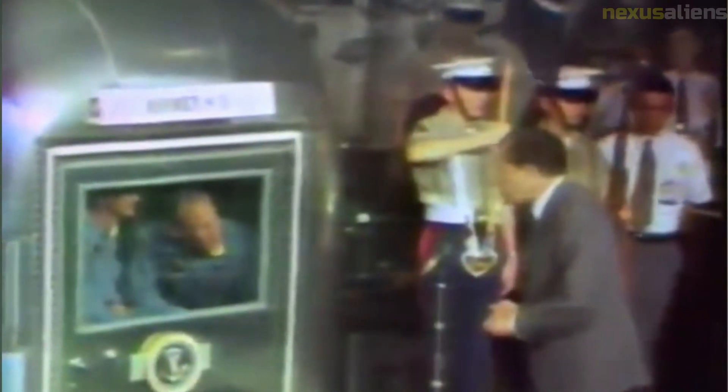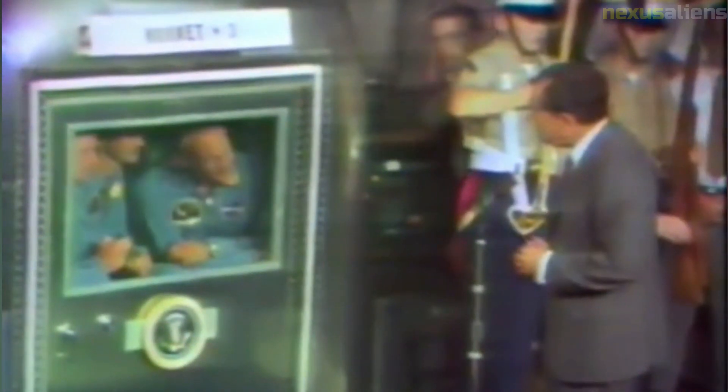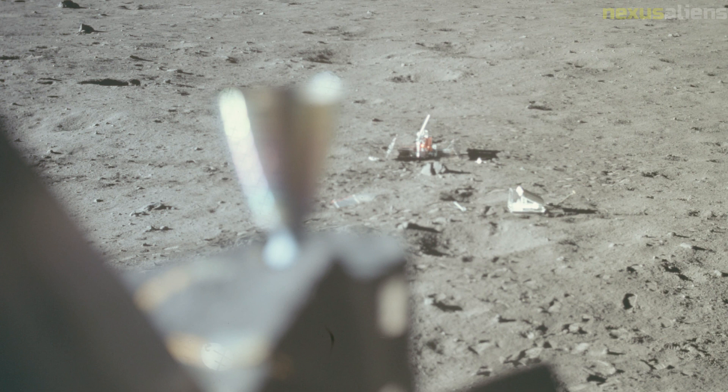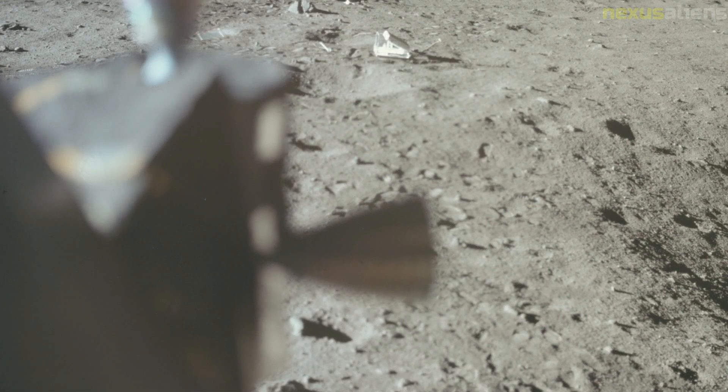Presidential speechwriter William Safire had prepared an 'In Event of Moon Disaster' announcement for Nixon to read in the event the Apollo 11 astronauts were stranded on the Moon. The remarks were in a memo from Safire to Nixon's White House chief of staff H.R. Haldeman, in which Safire suggested a protocol the administration might follow. According to the plan, mission control would close down communications with the LM, and a clergyman would commend their souls to 'the deepest of the deep' in a public ritual likened to burial at sea. The last line of the prepared text contained an allusion to Rupert Brooke's World War One poem 'The Soldier.'